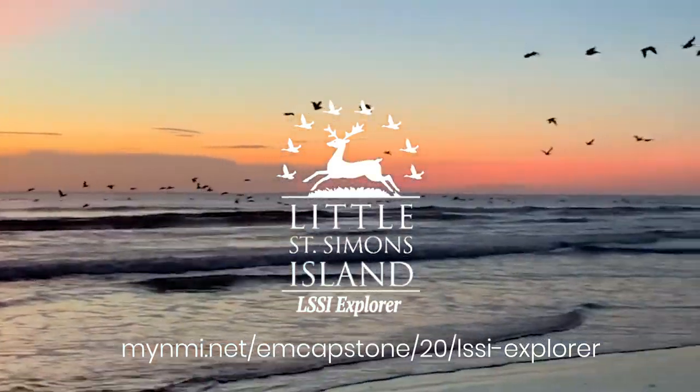Maps and a QR code reader guide users to the most scenic and environmentally significant points of interest on the island. Let your sense of adventure be your guide with LSSI Explorer. Coming to Apple's App Store soon.